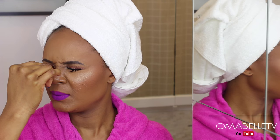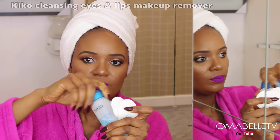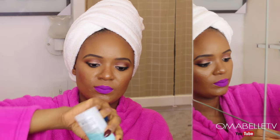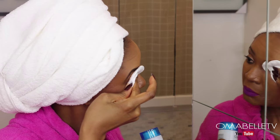Even though my routine hasn't changed that much, I decided to film this video because a lot of you have been asking questions about the products I use currently. I started off by removing my lashes, then used a makeup remover from Kiko Cosmetics — I just take a cotton pad and use this to take off my eyebrow, eye makeup, and lipstick.